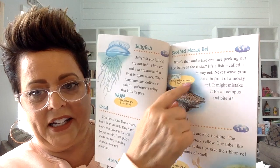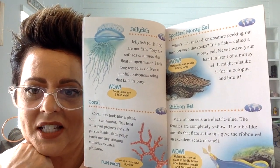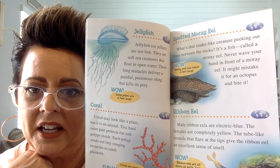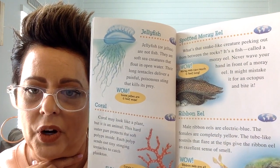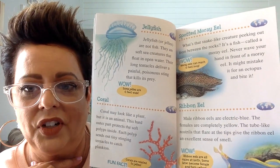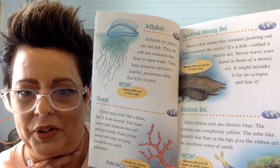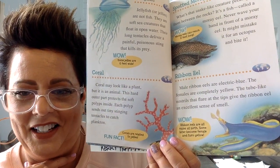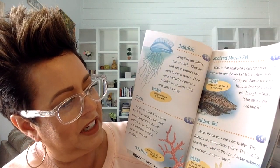There is a spotted eel that you might see in the ocean. What's that snake-like creature peeking out from between the rocks? It's a fish called a moray eel. Never wave your hand in front of an eel — it might mistake it for an octopus and bite it. There is also another kind of eel called a ribbon eel.